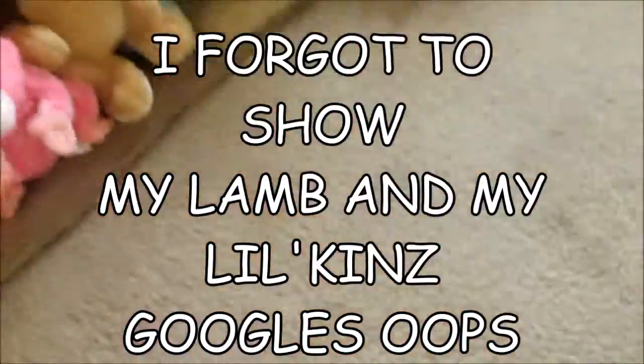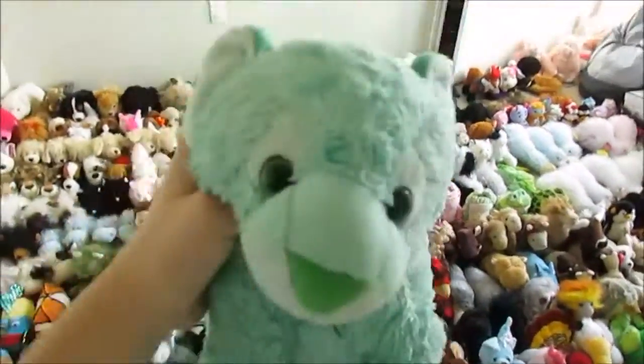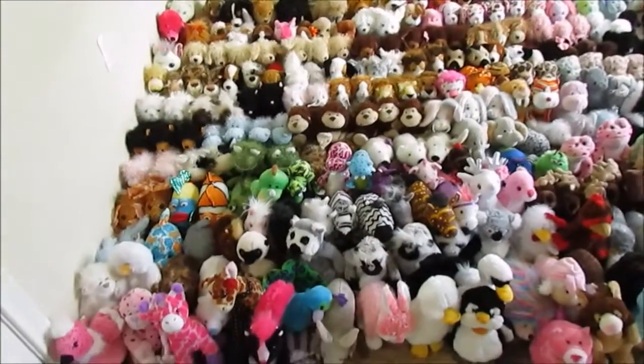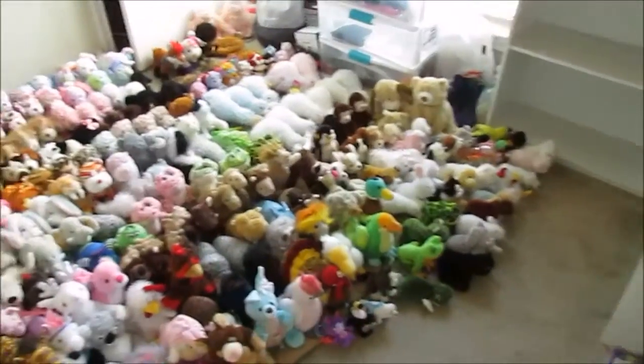I did it! I showed you guys all of my Webkinz, though I did not say any of the names — sadly. But if you do want to know the names, feel free to comment below and I will gladly tell you. That was all of my Webkinz — I have a total of 324.